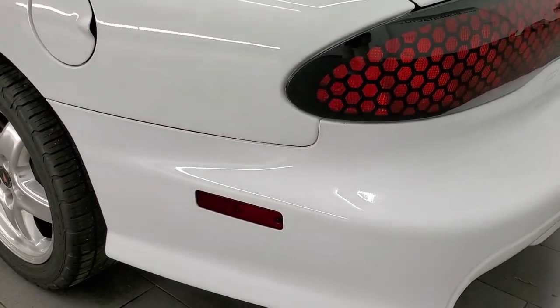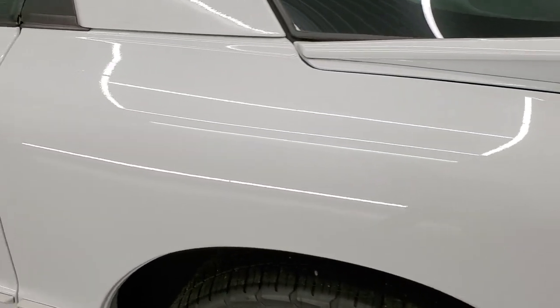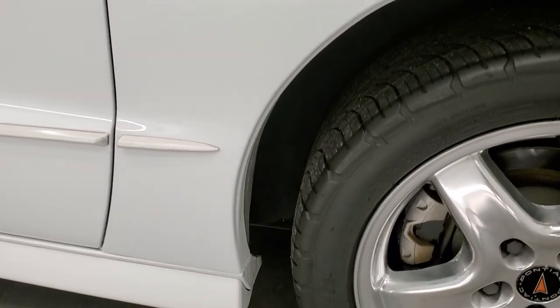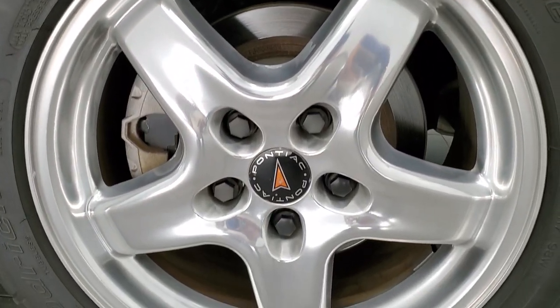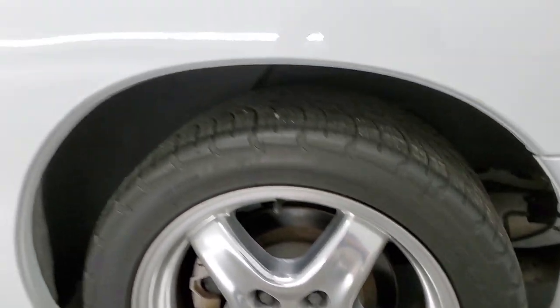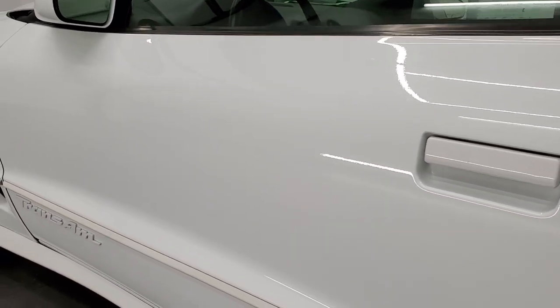Coming down the driver's side, just as clean as the passenger side — actually very clean on this side. This back rim is absolutely perfect. And there are four-wheel disc brakes on this car. Down the rest of this side looks really good.